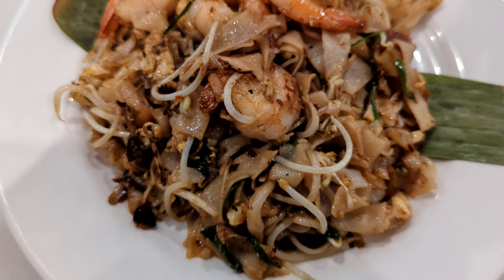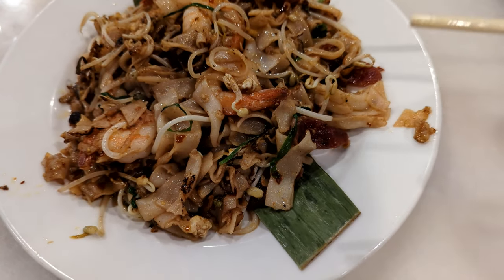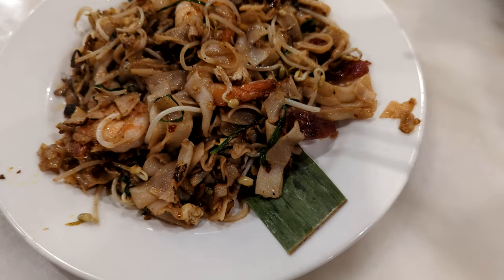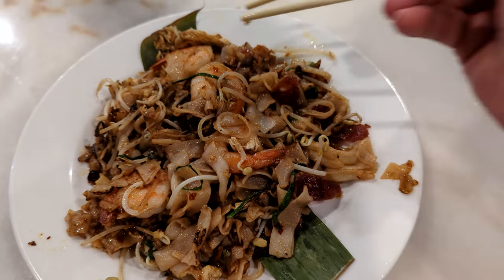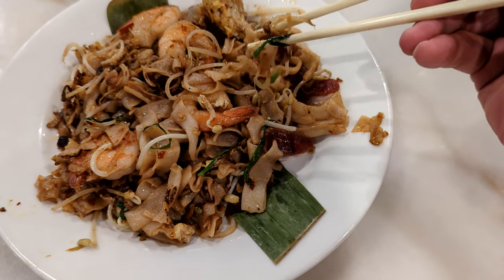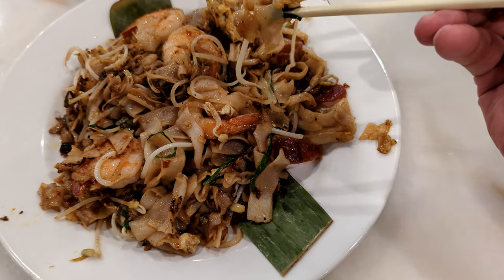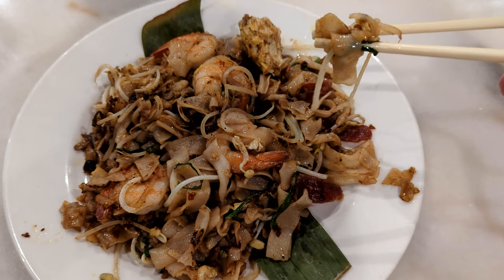This is the char kuey teow. It looks good and it smells good — I'm gonna give it a try. It is really good, Penang standard! It's just a lack of wok hei only. If full mark is 100, they got 95. They have the bean sprouts, lap cheong, fried egg, and they even have the fried radish — we call it chai po. The only thing missing is si ham, which is cockles. But it tastes really exactly like the same one I get in Penang.